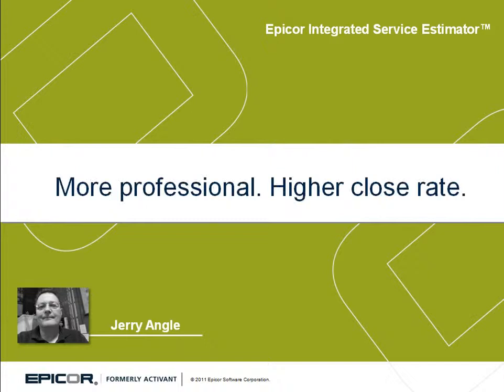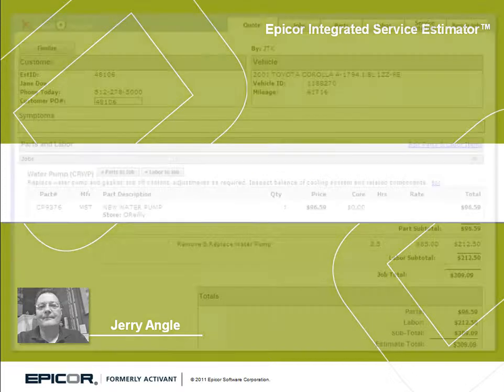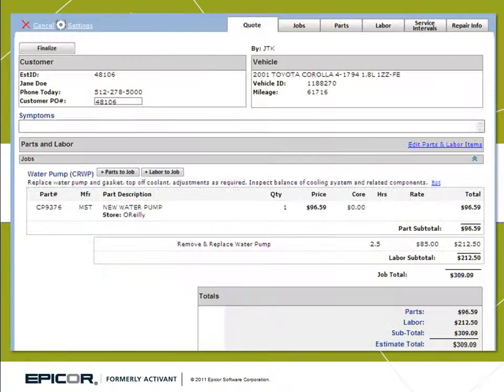Estimates are definitely very professional looking, and they do seem to hold a lot more credibility with a customer than something scribbled down on a notepad with greasy handprints all over it. The estimate you hand the customer fills that void of being very professional looking, and I think the customers are more receptive to that.